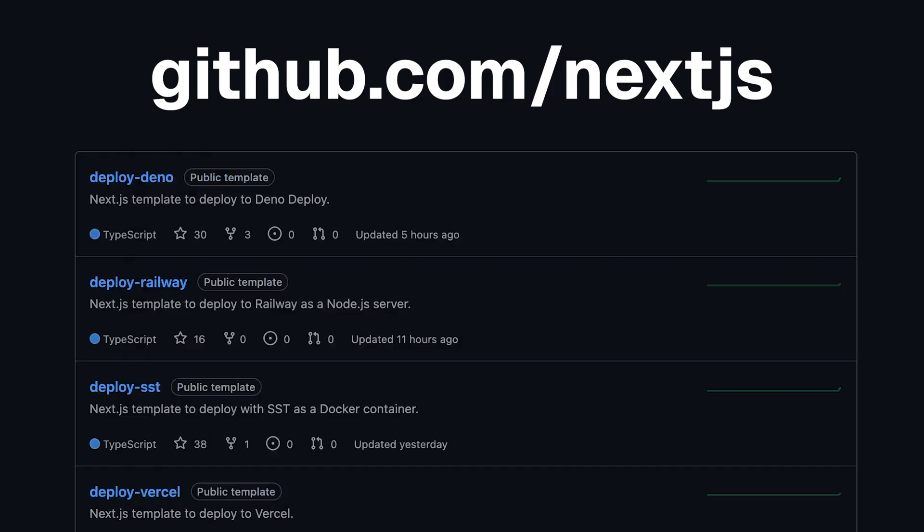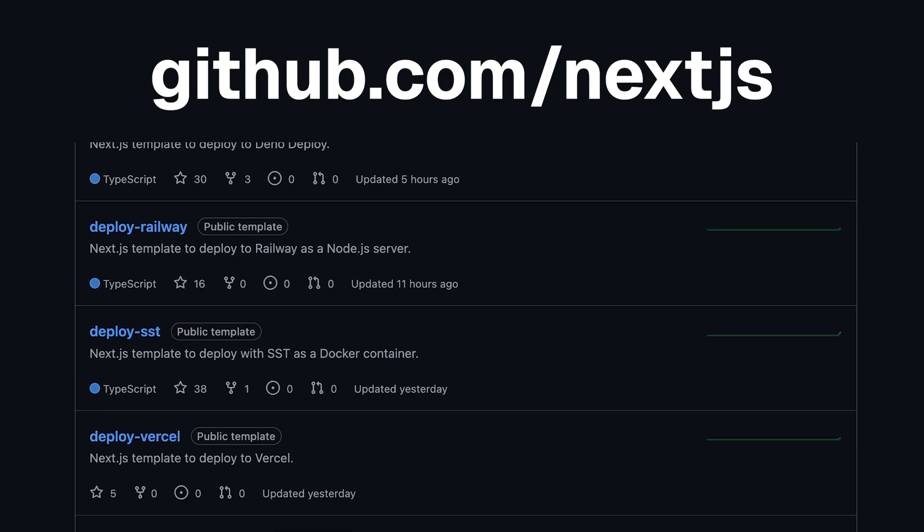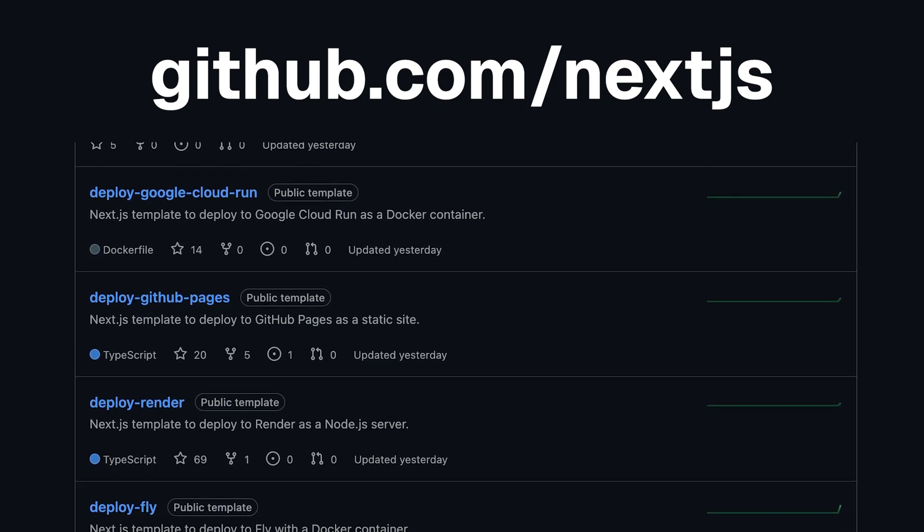The last self-hosting thing Lee mentioned is really cool: they've launched a new Next.js GitHub community. It's going to house templates, deployment examples, community adapters, and they already have a few on there like Deno, Fly, and loads more.